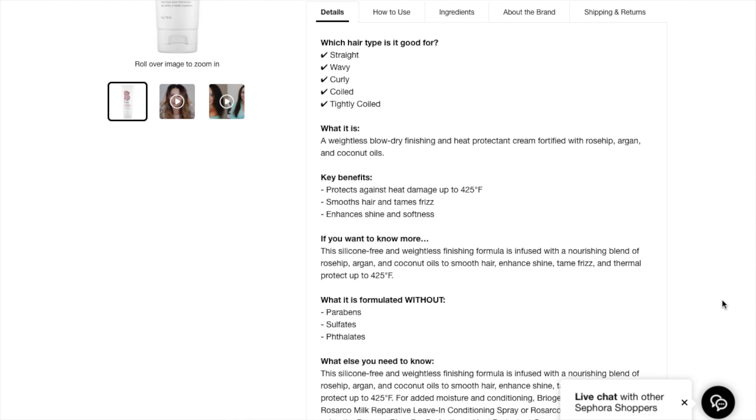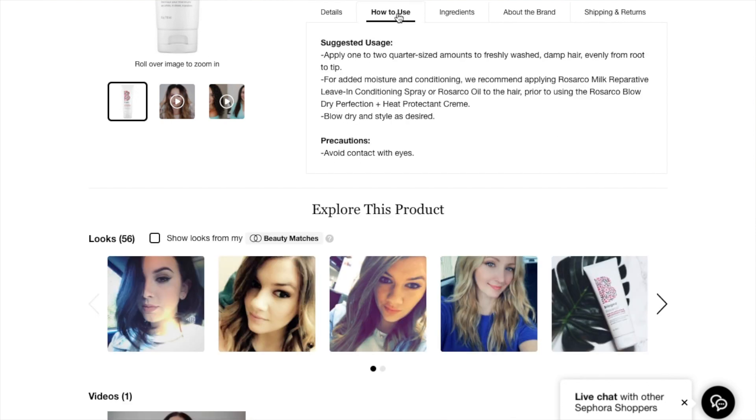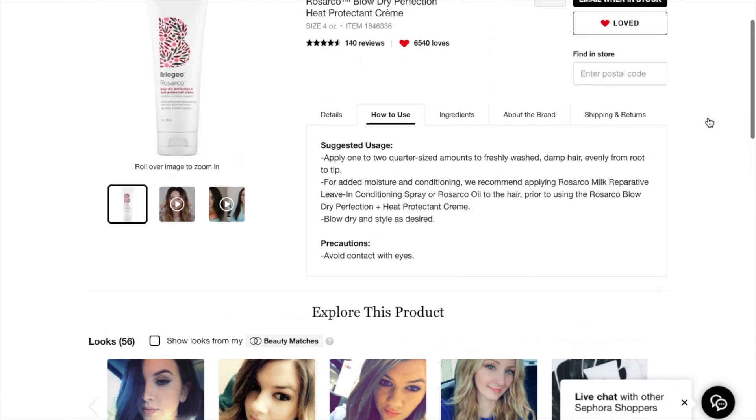It smooths hair, tames frizz, enhances shine and softness. How to use: apply one to two quarter-size amounts into freshly washed damp hair evenly from root to tip. For added moisture and conditioning, use the leave-in conditioner, which I now do.